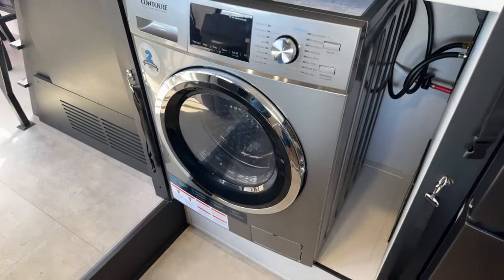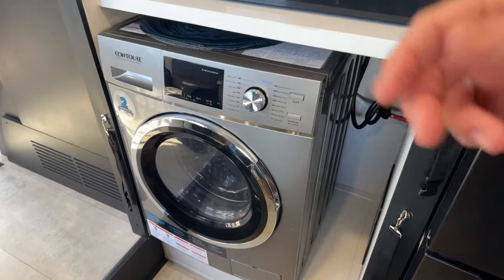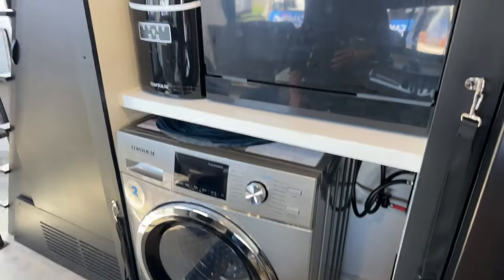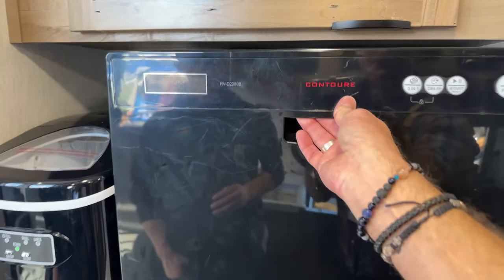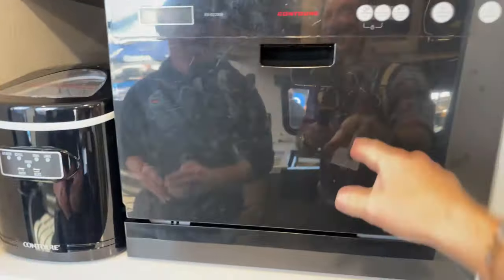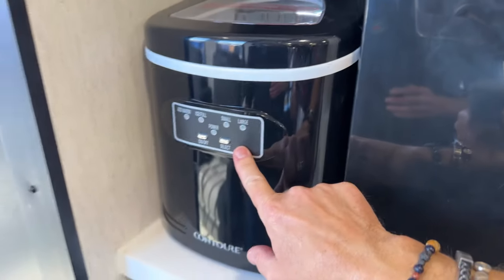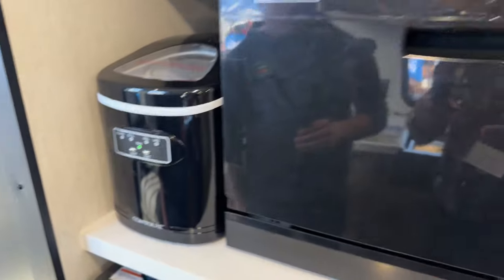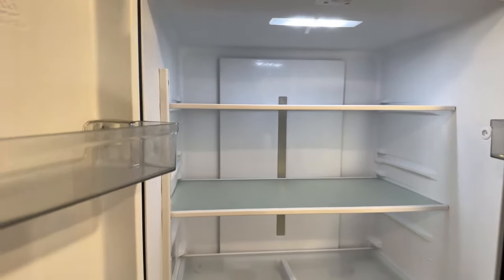Behind the kitchen there's a washer and dryer combo — kind of a European-style unit. Imagine having some acreage where you can wash your clothes and hang them out in the fresh air. There's also what appears to be a Contour appliance — probably an air fryer. And there's a big fridge, which is actually really nice. We actually have one in a similar-style unit at one of our Airbnb properties.